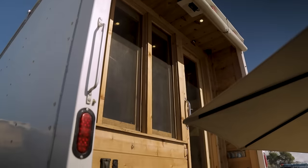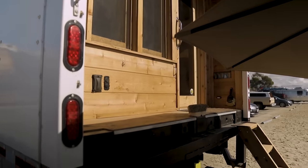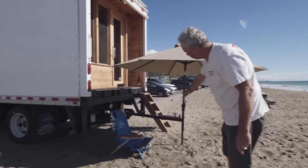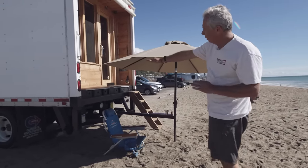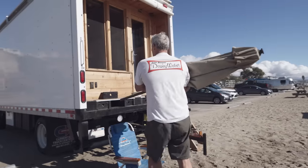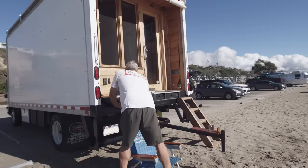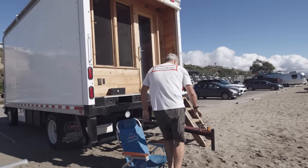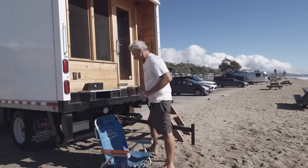Around the back I have storage drawers all through the back. This is my umbrella setup — it's not attached to the ground. It goes outside of one of the receivers, and all this stores under the floor.